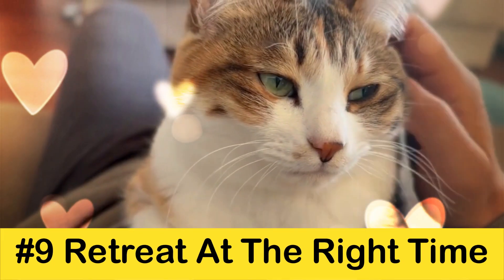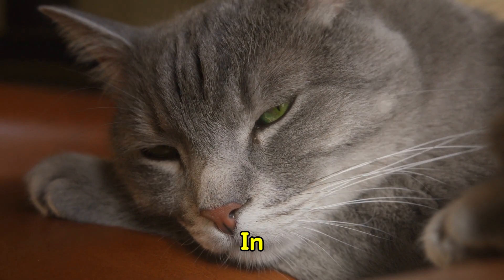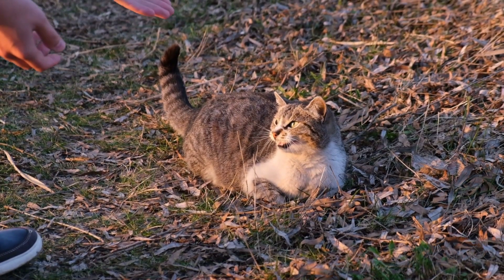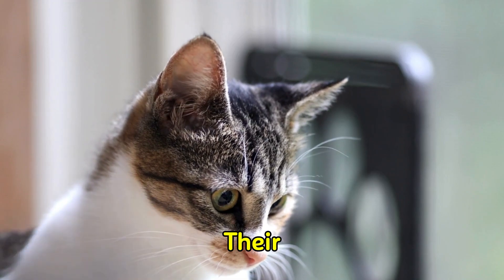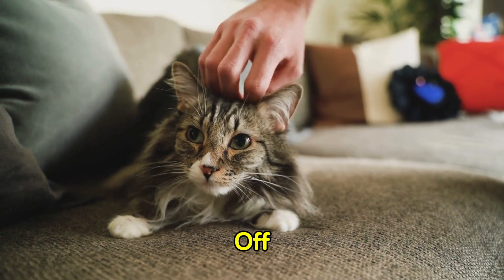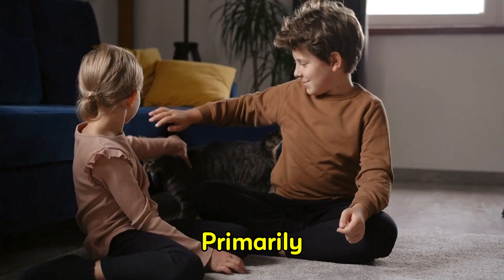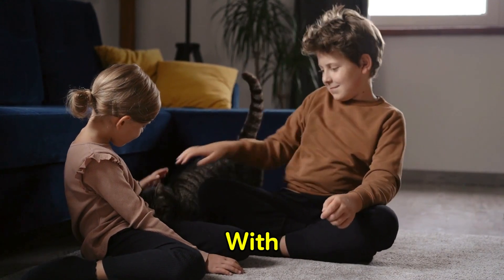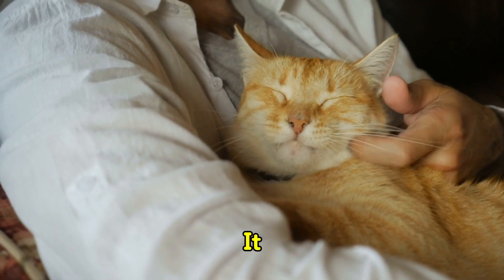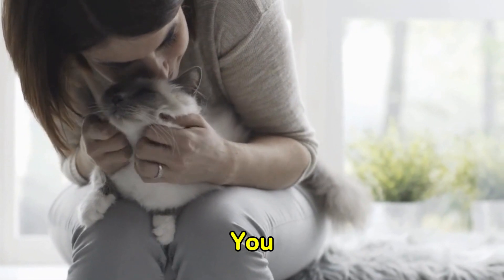Tip 9: Retreat at the right time. There are numerous indicators that a cat is dissatisfied or feels uneasy in your presence. Some of these are overt, such as hissing and biting, while others are more subtle, such as the flattening of their ears or the twitching of their tail. If you recognize any of these signals, it is time to back off. Many cat lovers do not retreat when they receive negative feedback, primarily because they are so in love with their felines that they fail to recognize their cat is not enjoying the experience. While you cannot compel a cat to like you, a cat will be more inclined to trust you and return when they are ready.